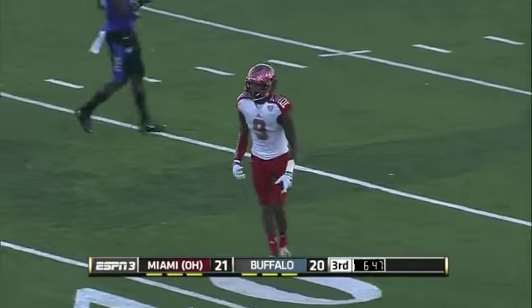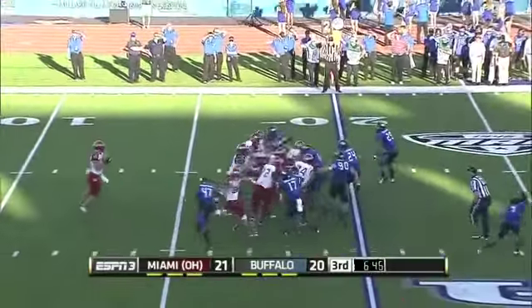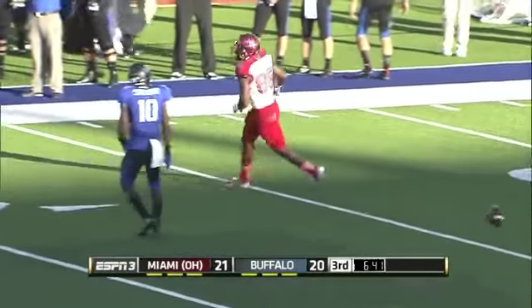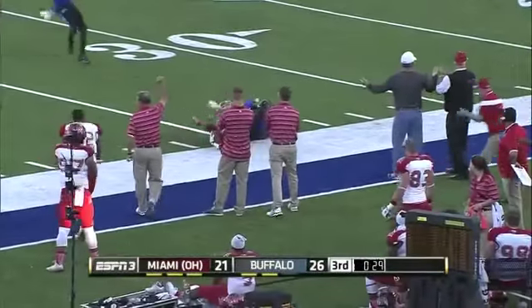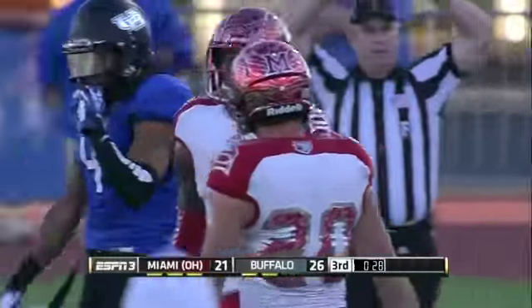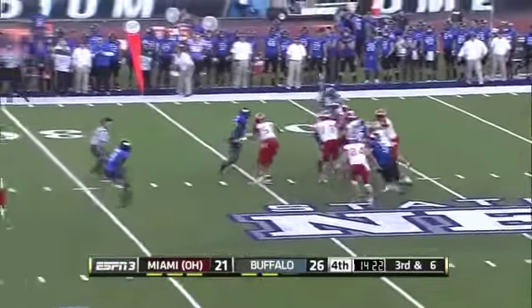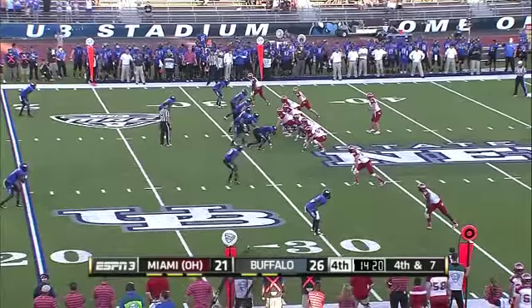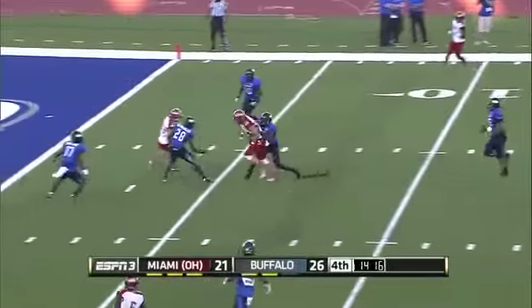Incomplete — going for the downs once again. Frazier and Williams, the receivers to the left. Hendricks looks that way, floats it up again — incomplete. Senior from Cincinnati out of Moeller High School. Throws it down the right sideline for Frazier — first down, Miami. Big play in this football game. Hendricks down the middle for a first down and then some.